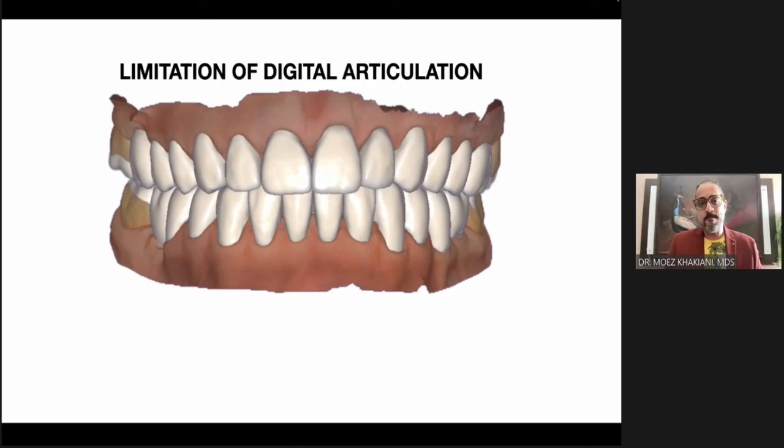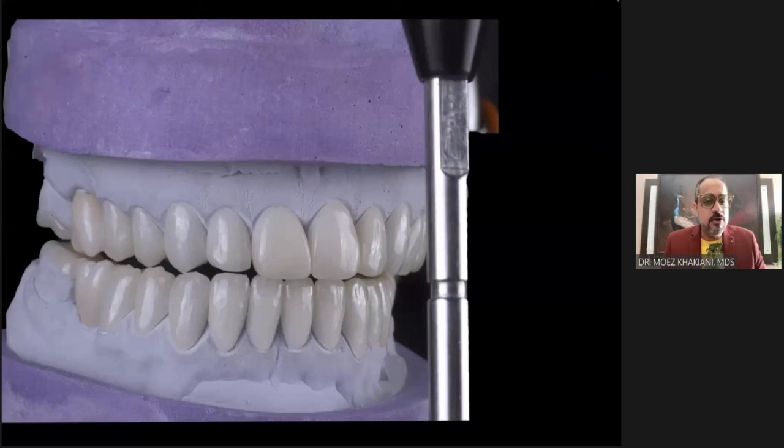Where did the problem arise? When I actually checked the lateral excursion on the semi-adjustable articulator, I found there were interferences. In right lateral, everything looks good — you can see the canine is guiding, there are no interferences.